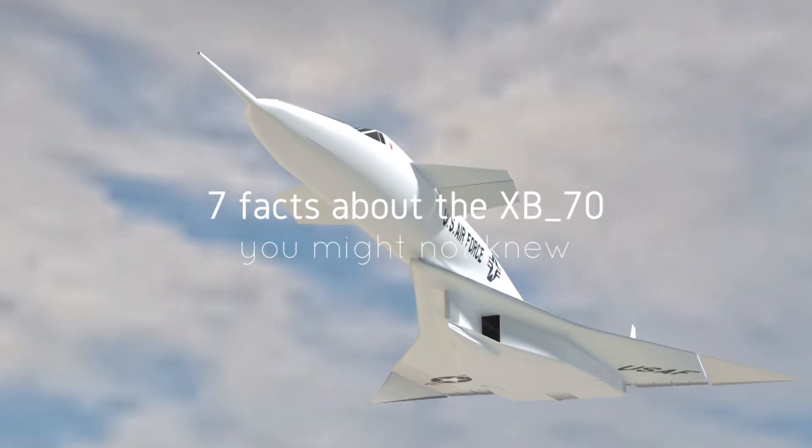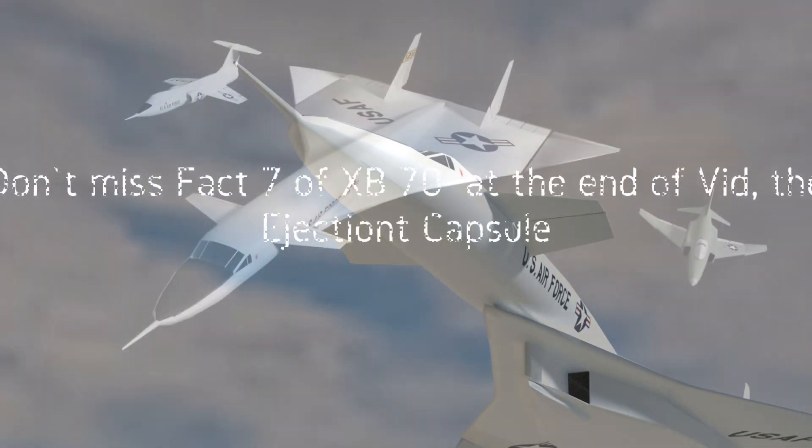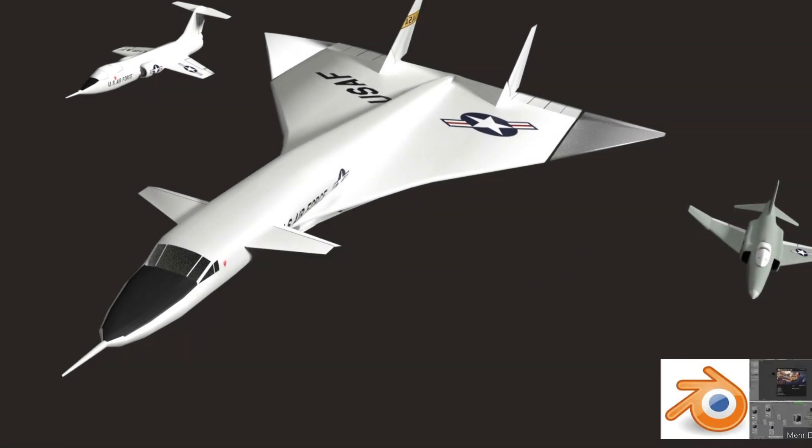This is a short documentation about the XB70 Supersonic Bomber project, made with Splendor 3D.